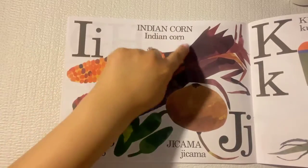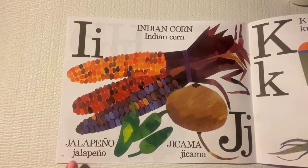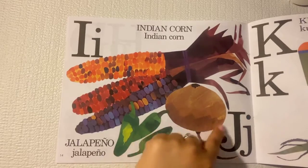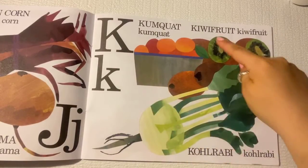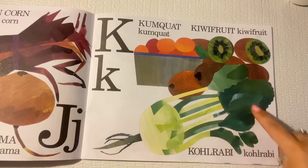I is for Indian corn. J is for jalapeno and jicama. K is for kumquat, kiwifruit, and kohlrabi.